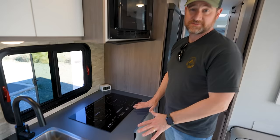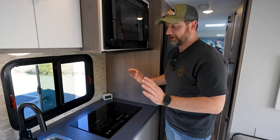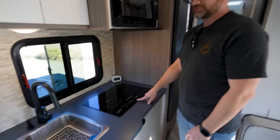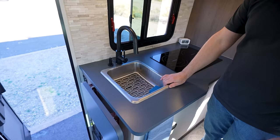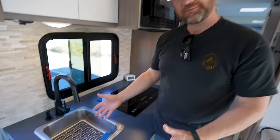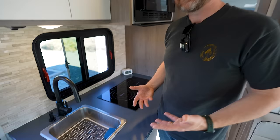Down here on the counter, we have a two-burner induction stove. This is really nice — you can make pasta and sauce, make bacon and eggs. It's just nice having two burners. Here is their sink. It's a little small in depth — you put a couple of inches of water in there and it's almost full. That would be one thing I'd change. I would like to see a little bit deeper sink.